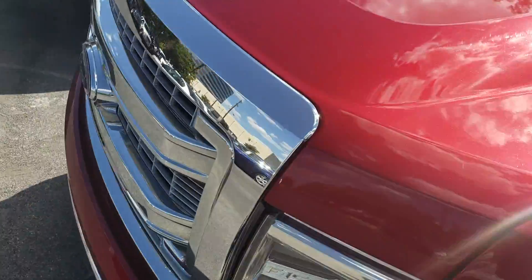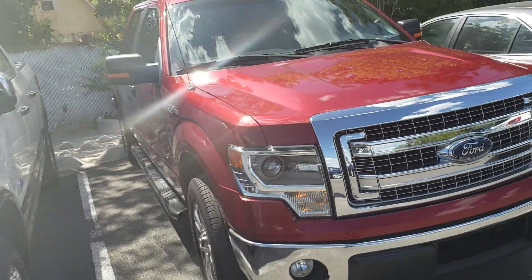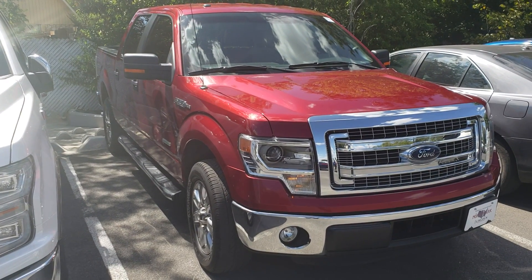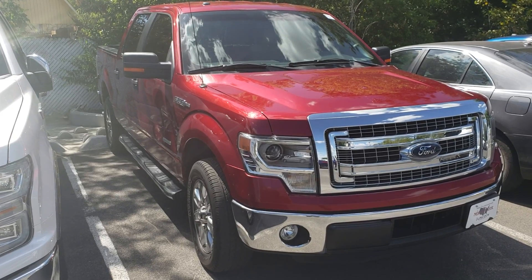I've got an appointment with another salesman on this vehicle tomorrow. I wanted to make sure that if you can get over here to see it, or if you want to put a deposit on it to hold it, that would be awesome. Let me know. 210-960-5368. Thanks. Bye.